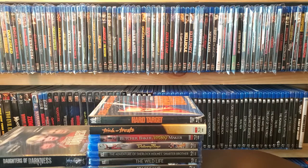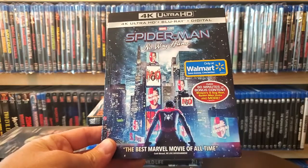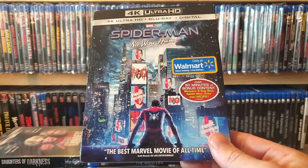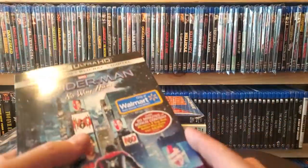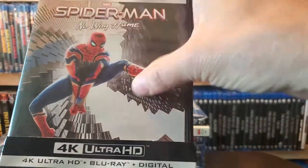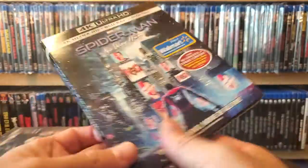Next one up is my one and only pickup from Walmart. I had to pre-order this once I saw they had an exclusive slip — it's Spider-Man: No Way Home. Awesome slip; this really should have been the regular release slip, it's really nice. I actually opened this up and used the digital code. Everyone talks about the standard artwork being terrible — the movie is so good — but this exclusive slip is awesome so I had to get it.